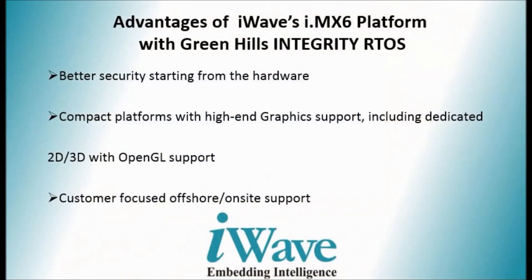iWave's i.MX Integrity platform enables developers to provide solutions that inherently have better security starting from the hardware level. Integrity RTOS on compact ITS standard iWave platforms can also provide high-end graphics support including dedicated 2D or 3D with OpenGL support.